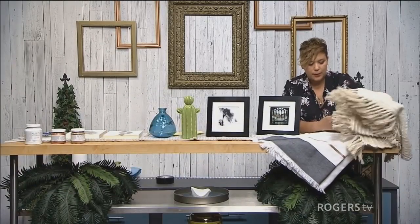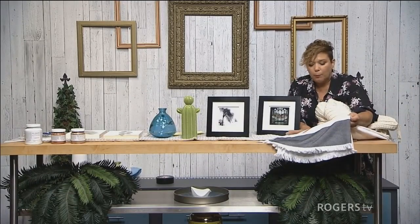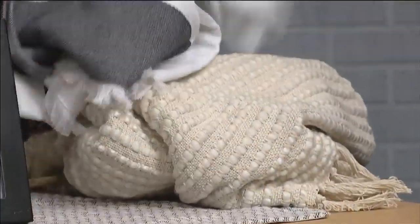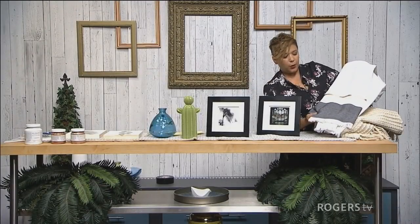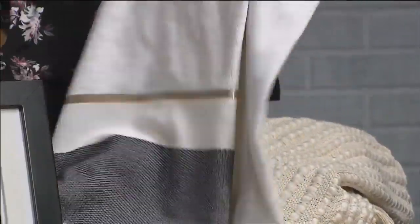I found this piece and I'm in love with it — it's an actual towel but you could also use it as a throw. It has a little bit of metallic, lots of texture, and the fringe is fantastic. This is another way you can add just a little bit of texture into your space.